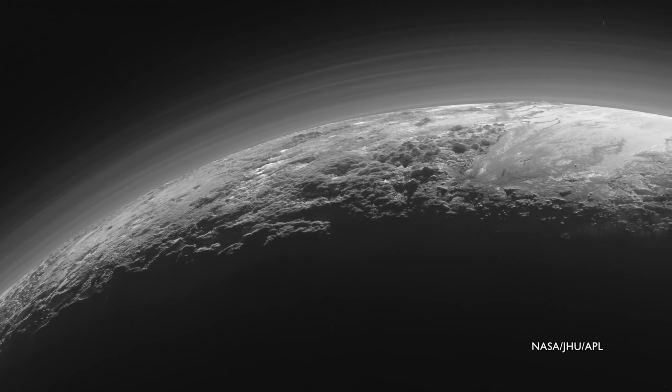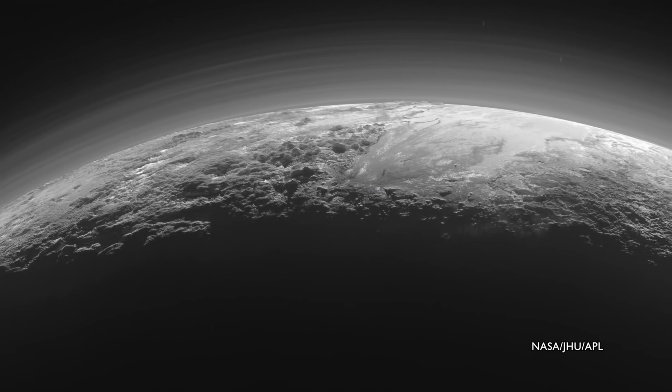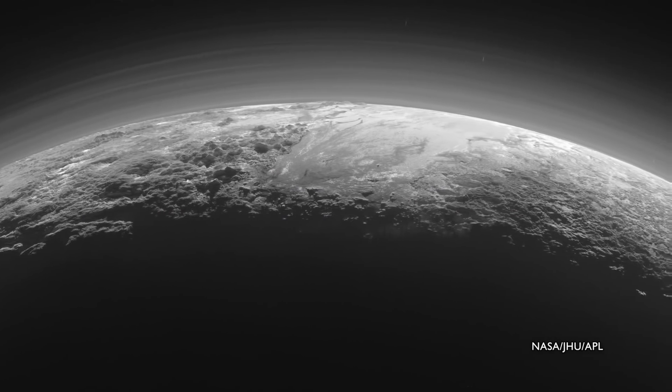It's similar to what happens here on Earth where we see our own sky as blue. On Earth, sunlight scatters off tiny nitrogen molecules and gives the sky a bluish appearance. On Pluto, instead of nitrogen molecules, those scatterers are small haze particles, likely made of tholins.